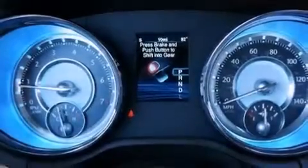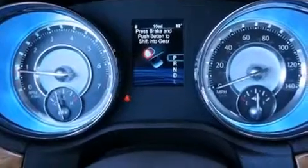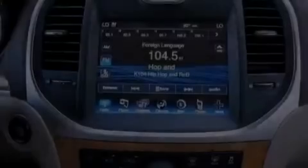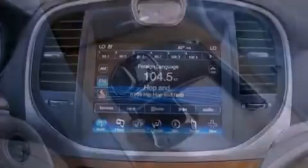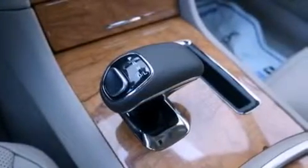LED headlights, hill start assist, a rear-view camera, and power-adjustable gas and brake pedals enable you to change their height and distance to fit your body rather than you fit to their positions.